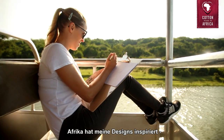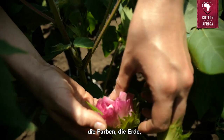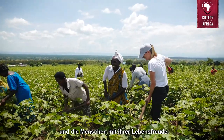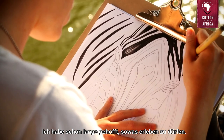Africa has inspired my designs through its beautiful nature, through the colours, through the earth, through wildlife, through the people and their joy for life. I hoped to experience something like this for a long time.